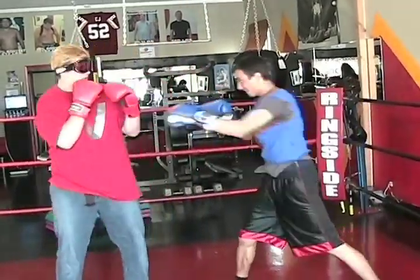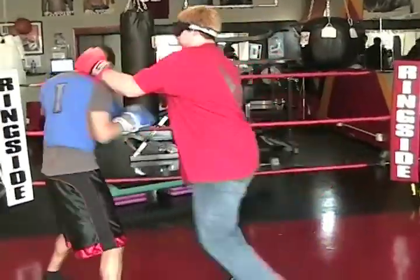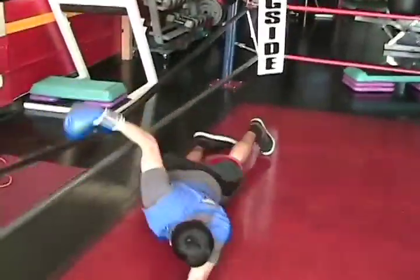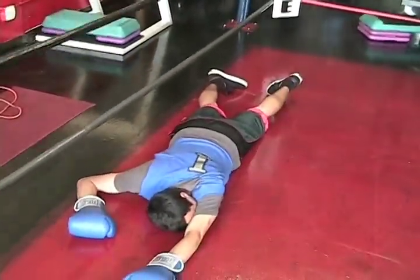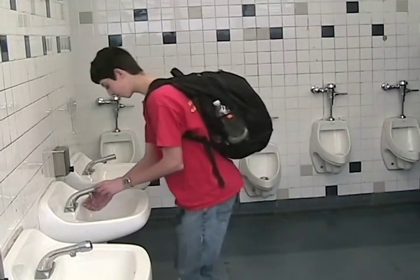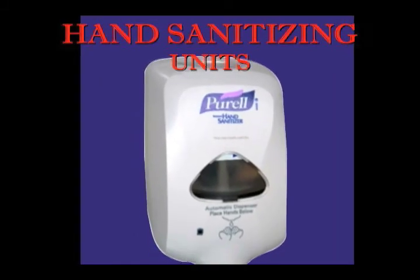Inside all of us, a battle is being fought between our immune systems and outside pathogens. But our immune systems won't always win. So to save ourselves from debilitating sickness, we must keep ourselves clean. But in this fast-paced environment, how can we possibly keep clean? The answer is simple: hand sanitizing units.